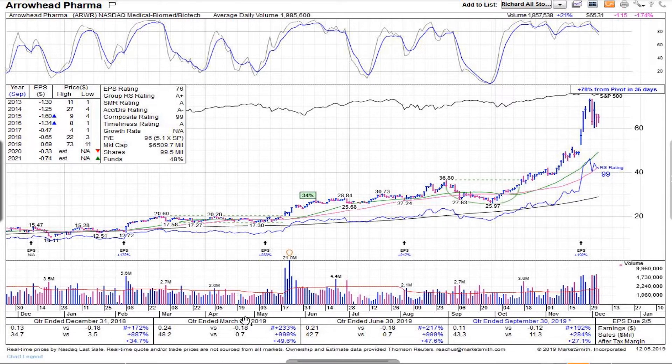You can see all the different earnings from the three different quarters: it started out plus 172%, then plus 233%, plus 217%, plus 192%. So incredible growth in terms of earnings and also sales as well. And the margins are absolutely incredible too. So everything I really look for in terms of fundamentals was there.